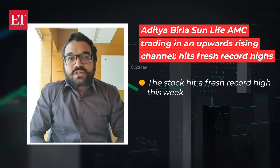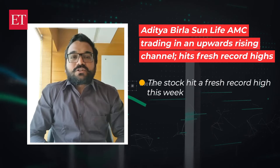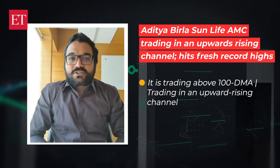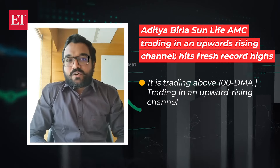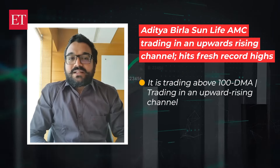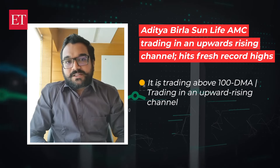On a daily chart, this stock has pushed past recent highs, suggesting a potential for further uptrend in the short term. What's even more encouraging is that the stock is trading above its 100-day moving average, a solid indicator of a steady uptrend. Plus, its moving within an overarching channel often signals continued momentum on the upside.